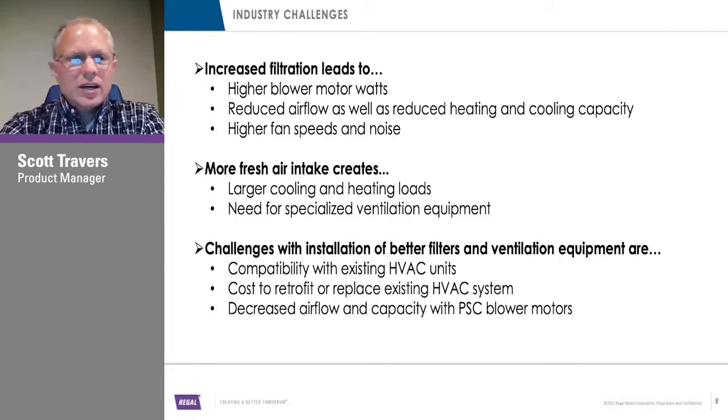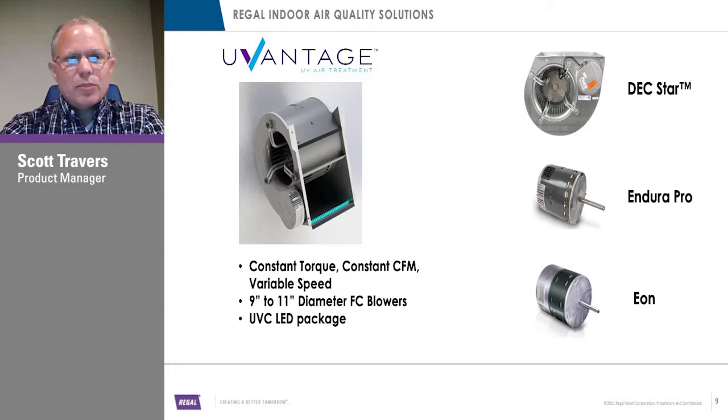What we're going to be talking about primarily today is the U-Vantage blower system. It basically incorporates our Dextar blower, and we have added a UVC package inside the blower system so we can effectively neutralize or sterilize the bacteria that pass through. We also have some other motors to solve some of the other challenges mentioned above, but the primary focus today will be on the new and exciting U-Vantage technology.